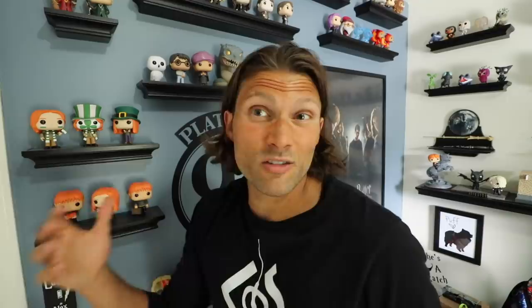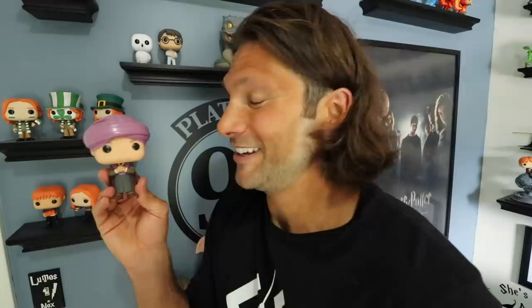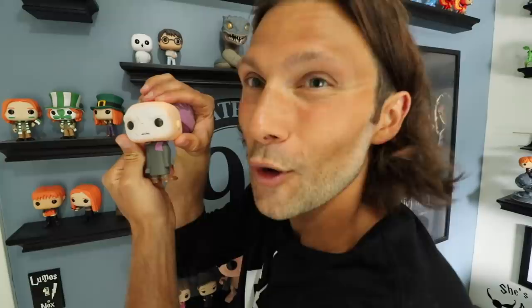I like Funko Pops like everybody else because they're cute and adorable and relatively inexpensive. Yes, there's thousands of dollars worth of pops on this wall, but most of them are about $10, and for being at a low price point, they pay really close attention to detail — like this guy right here. Here's Professor Quirrell from Harry Potter and the Sorcerer's Stone, and about details: when you take his little turban off, there's Voldemort's face on the back. They do cool stuff.